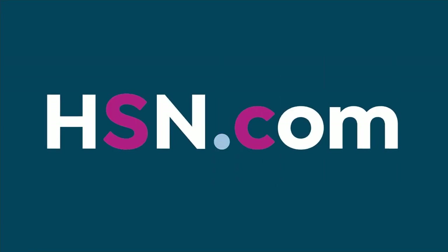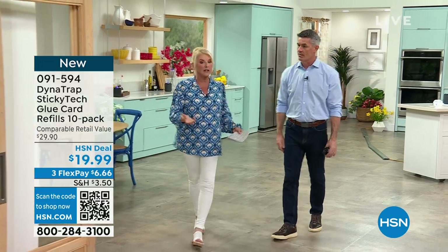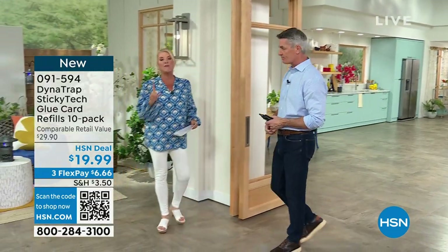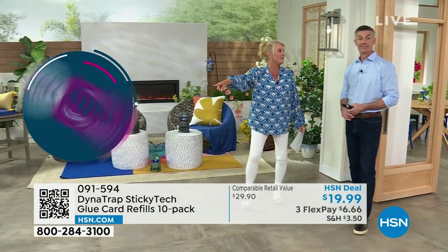No more annoying little buzz coming by when you're sleeping — that is the most annoying thing. You're going to sleep, it drives you crazy. With our exclusive package you're getting a set of four cards, and if you want extra, it's a set of 10 available on auto-ship every 10 months. A card can last between 30 to 45 days depending on how many bugs you have. Get that auto-ship on the refill before those sell out.